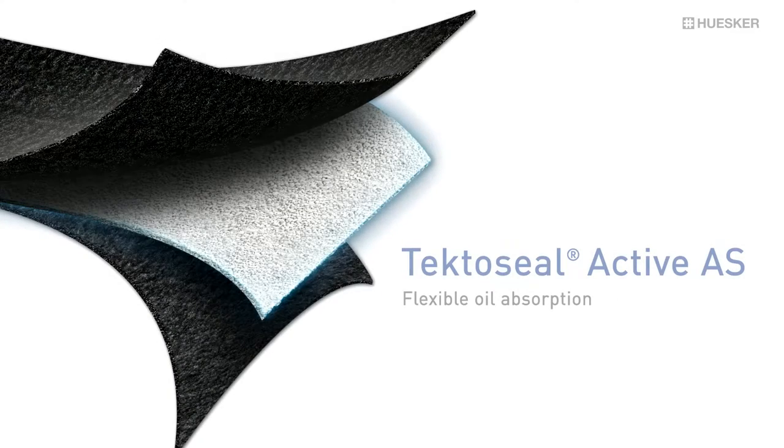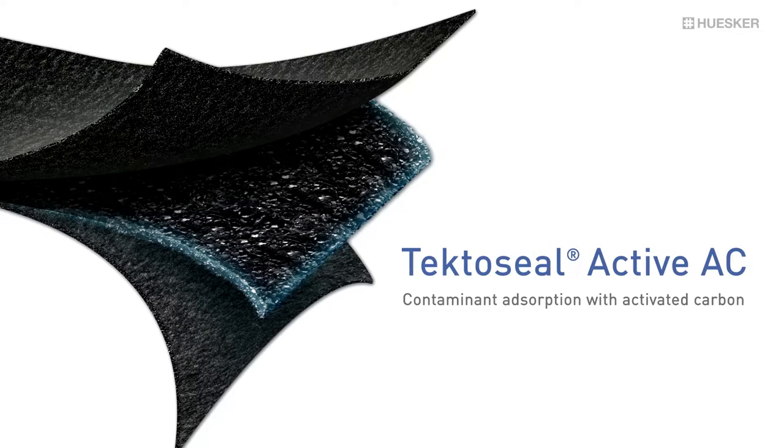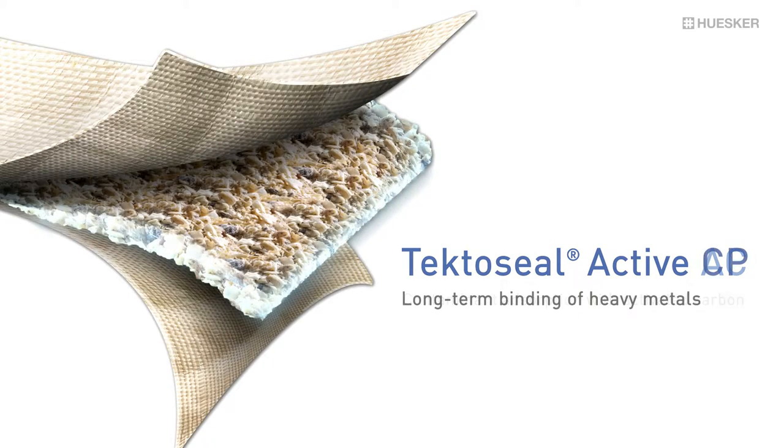The Tectoseal Active range developed by Huska features highly innovative active geocomposites for use in a wide range of pollution scenarios, such as decontamination solutions, contaminant filters or contaminant barriers on land and in water.